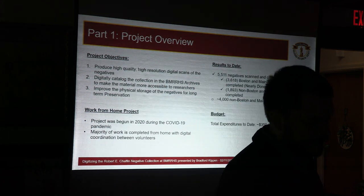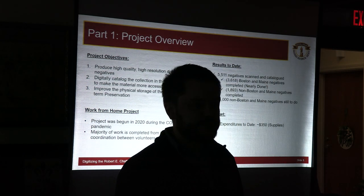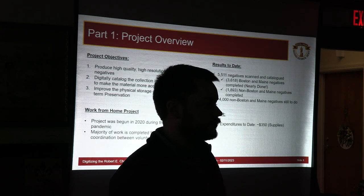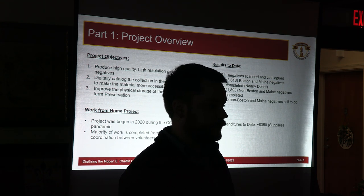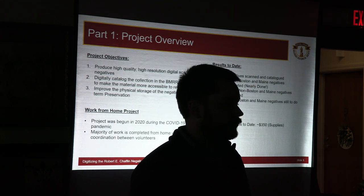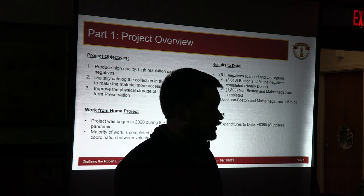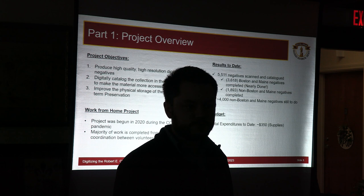As far as results to date, we have 5,511 negatives that are 100% complete — scanned, catalogued, and in better storage than before. About two thirds of those are Boston and Maine negatives, which almost completes Chaffin's Boston and Maine collection. The remaining third is non-Boston and Maine negatives, some from New England and some from beyond. We estimate there are around 4,000 non-Boston and Maine negatives still remaining. As far as total expenditures, it's actually not that expensive — we've spent about $350 on this project, almost all of which went towards supplies.